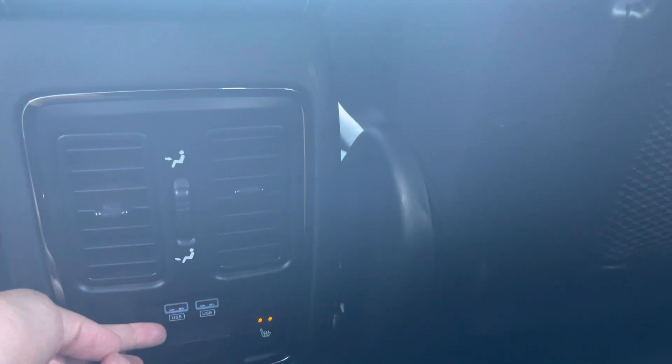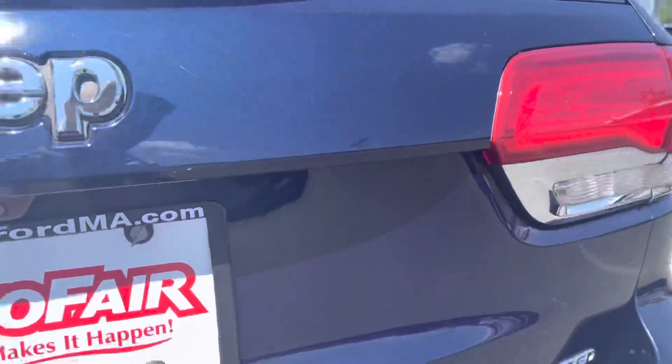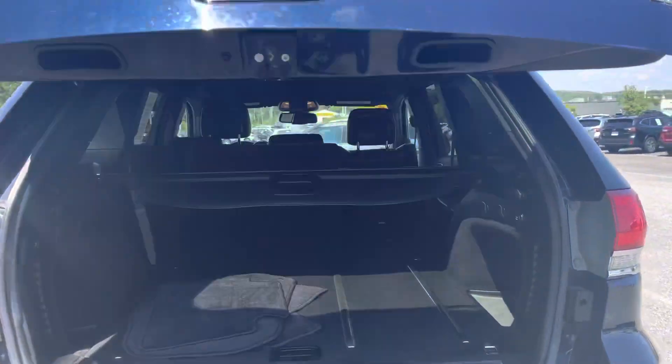So you can see both sides. USB ports and a full outlet as well. Let me show you real quick the trunk so you can see all the space that you have in the back for all your cargo. You have a tow hitch as well, as you can see. And lots of space here in the back.